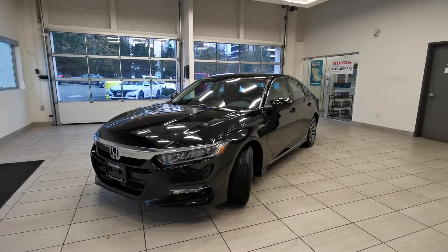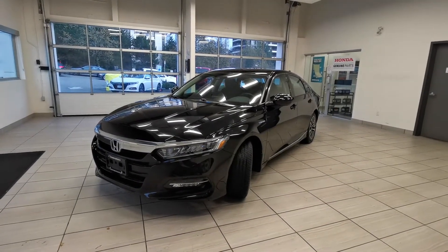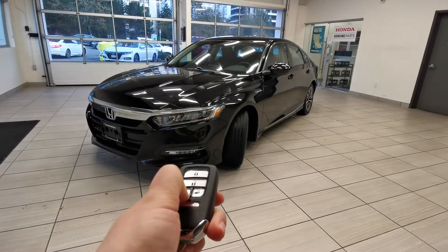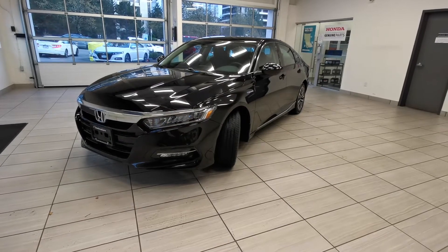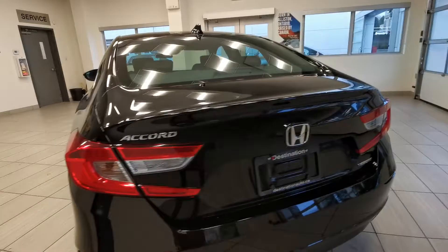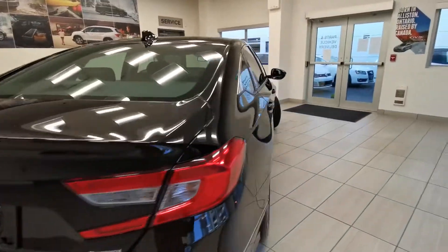This is the 2020 Honda Accord at Destination Honda in Burnaby. It has a remote start function, alloy wheels, backup camera, and Honda Sensing feature.